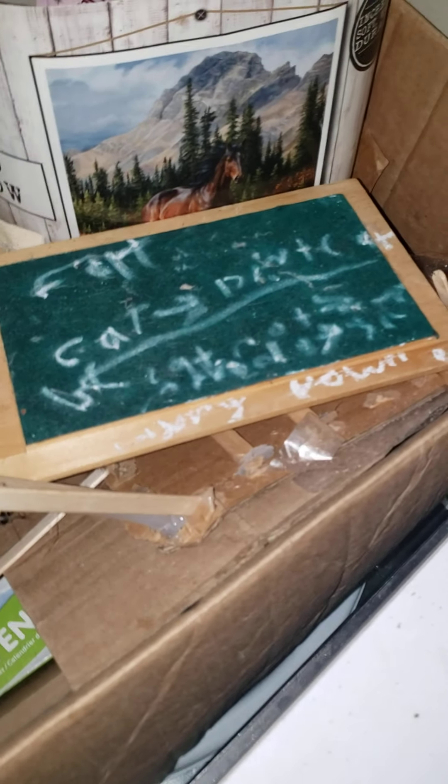Right here we have some special stuff — this little thing here. My cat passed away, so this is something meaningful. And then we have some of my drawings, and this is Sky. Let's come down here.